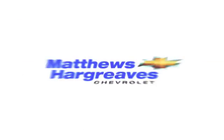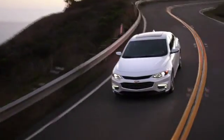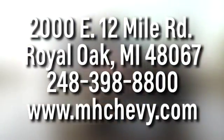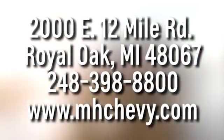Experience it today. Call, click, or stop into Matthew Hargrave's Chevrolet today. We're conveniently located at 2000 East 12 Mile Road in Royal Oak.